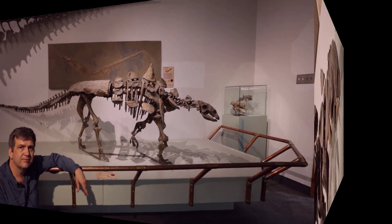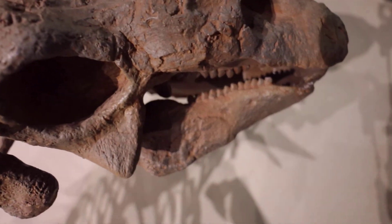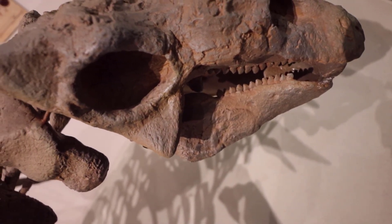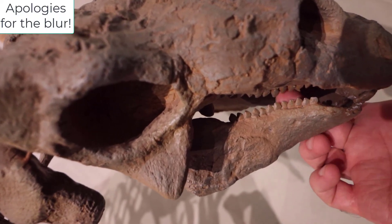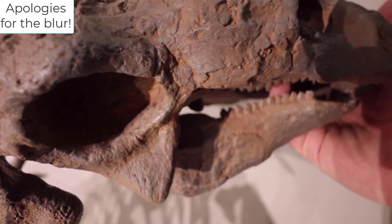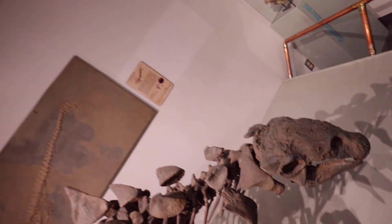Here we have his teeny tiny teeth — yes indeed, those teeth are teeny tiny. I'll put my pinky finger in his mouth for scale: very small, very cool.